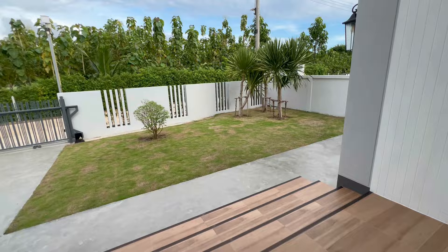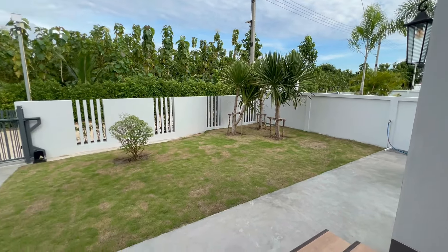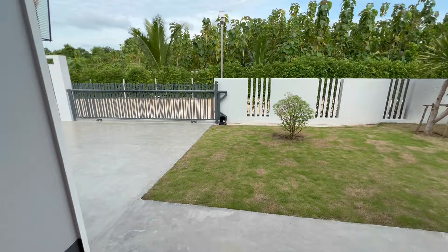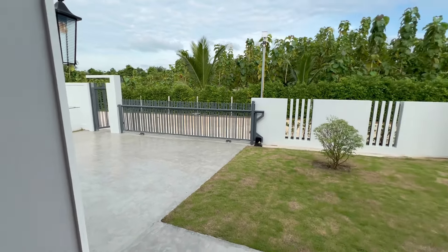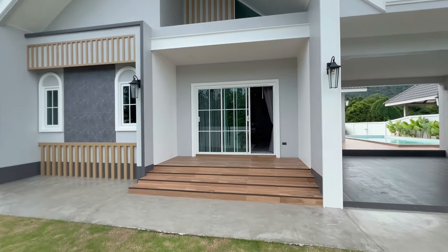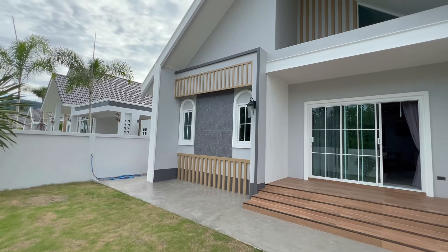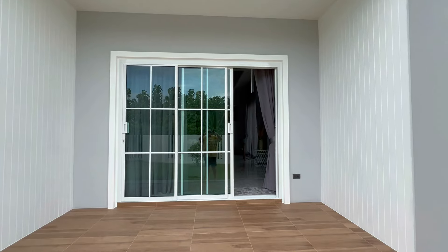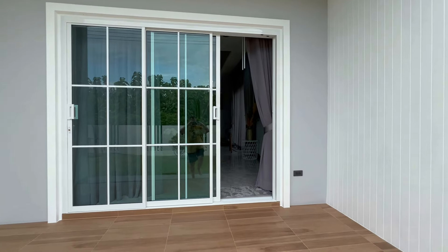Everything that you see — all the furniture, all the pictures on the wall — are all included in the price. There's also some nice decorative outdoor lighting; it's well lit all around the place. There's an automatic electric gate — you press a button to open and close it, and it has a safety feature so no one can get caught in the gate when it's closing.